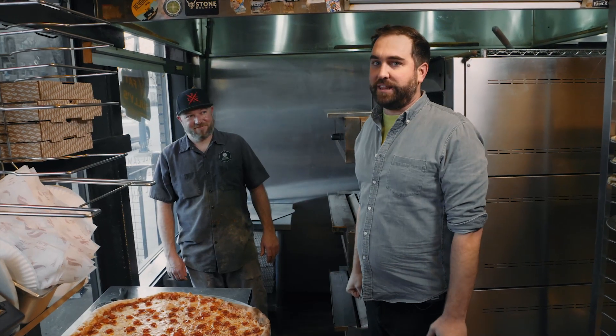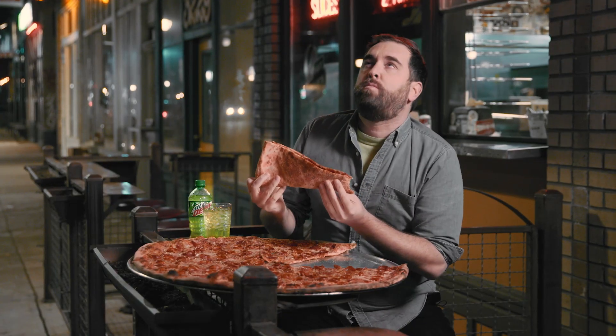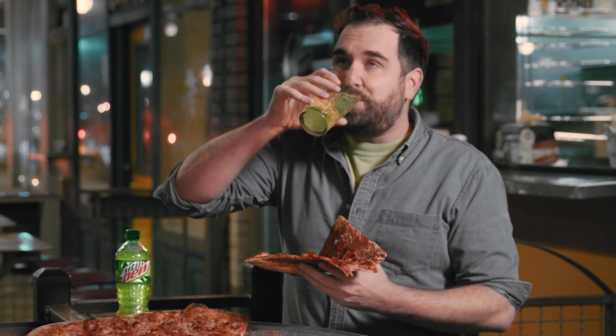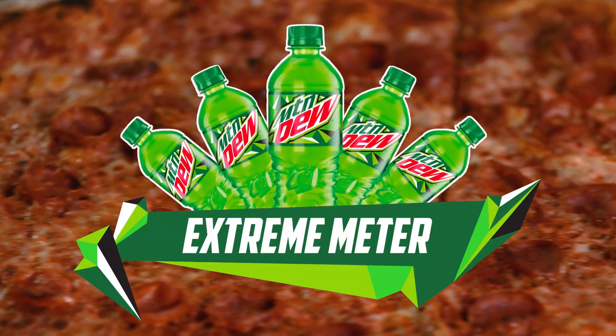I cannot wait to take a bite of this thing. Well, there's pizza and there's extreme pizza — huge and delicious. I don't even know how I'm going to eat this. Oh, that is excellent together. I absolutely love that. We wanted to find extreme, and I think we found it. I'm going to give this baby five out of five on the Dew extreme meter.